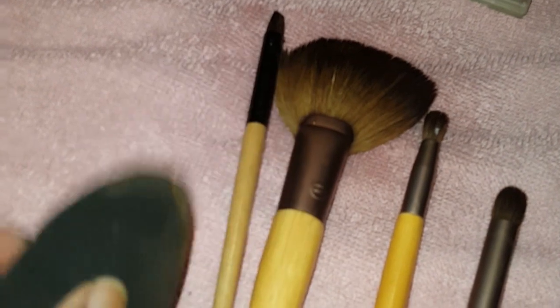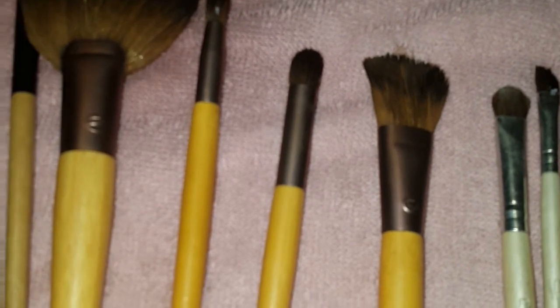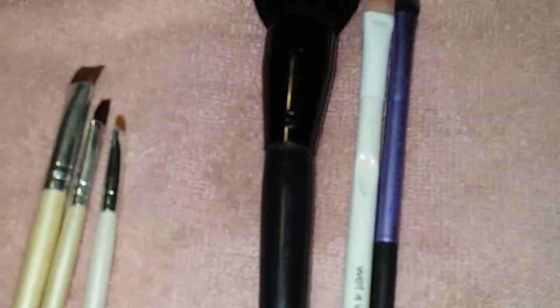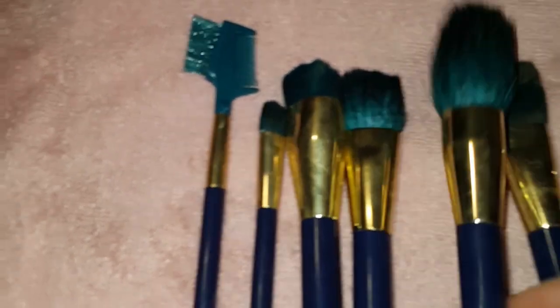I cleaned all my brushes, though my Beauty Blender didn't clean up well — it separated at the top, so I'm going to get a new one. These are my Eco Tools brushes, some ELF brushes, some miscellaneous brushes I'm giving to my granddaughter, and my Sonia Kashuk brushes which I'm keeping. I'll hold on to the Beauty Blender for now until I get a replacement.